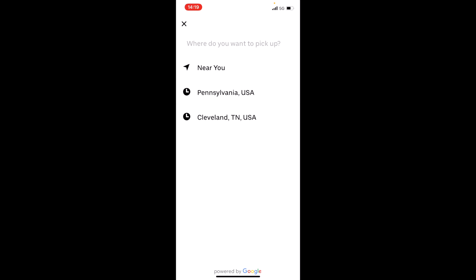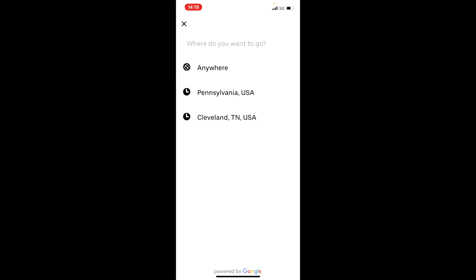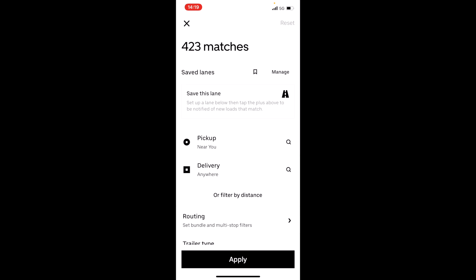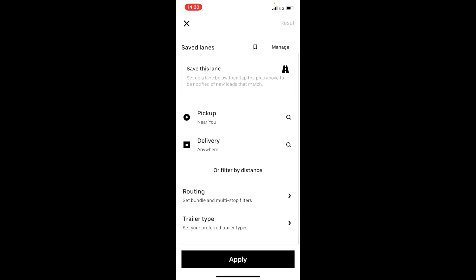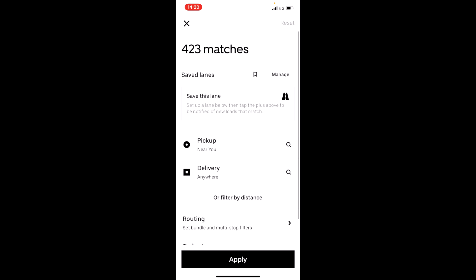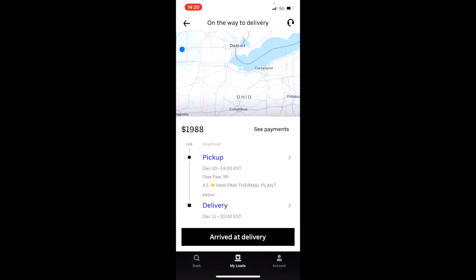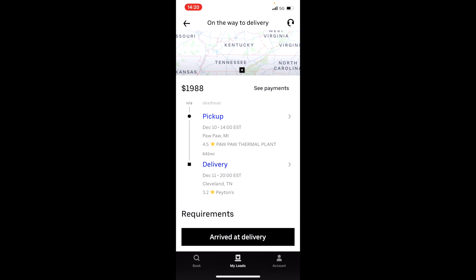UberFreight is easy to work around. Right here you can customize how you want to pick up — whether it's near you or a specific place you want to start at — and then for delivery you can put the location where you want to end your load. That works perfectly when you're looking for loads and need to go to a certain state, maybe to get a part for your truck, go home, run some errands, or just visit another place.